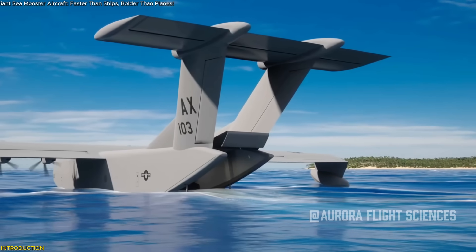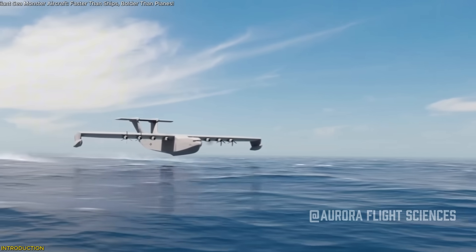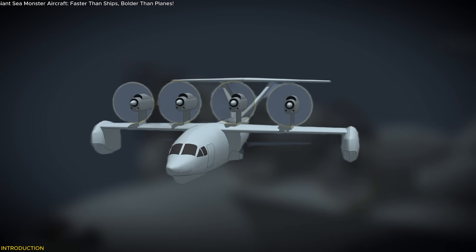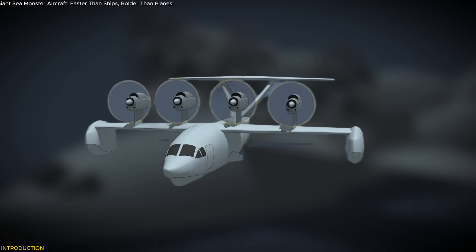But this isn't just about looks — it could quietly reshape how fast, stealthy logistics and offshore operations are done. So, what exactly is it, and why now? Let's find out.